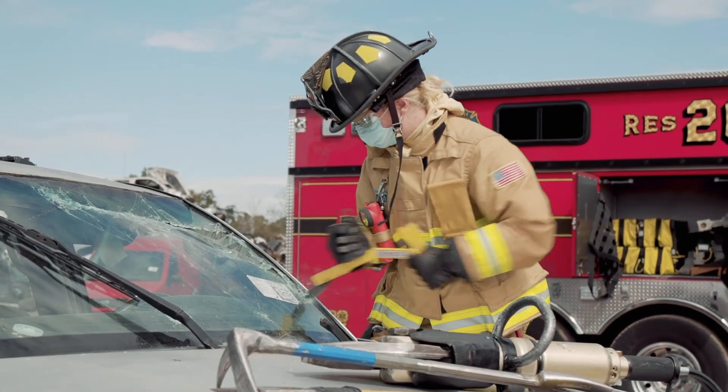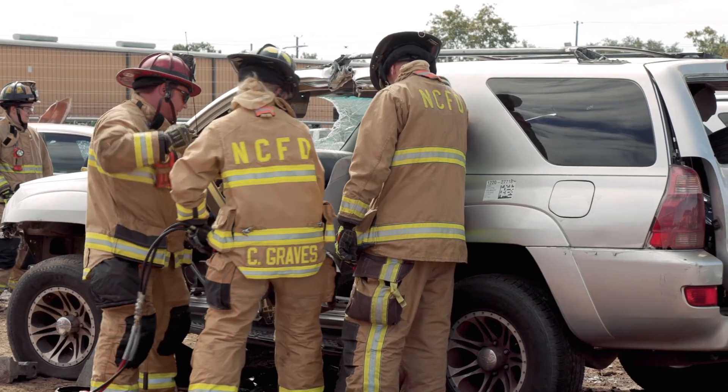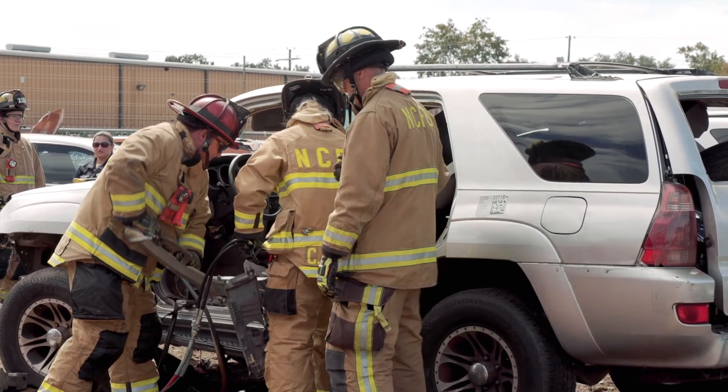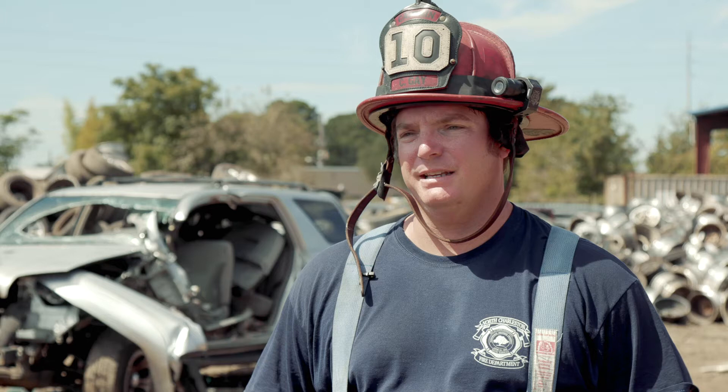Behind me you see a vehicle where we removed both driver side doors and the B post, which is what the back passenger door is attached to. We also rolled the dash so that we could practice lifting the dash away from the legs, in case there was someone with their legs trapped underneath the dash.